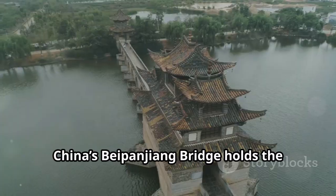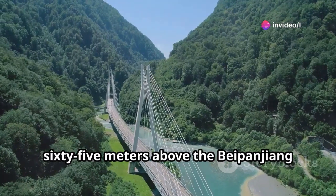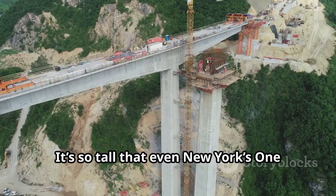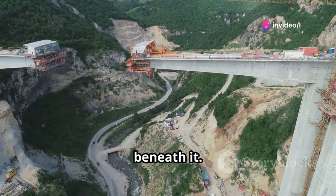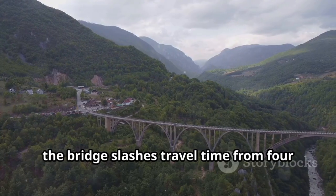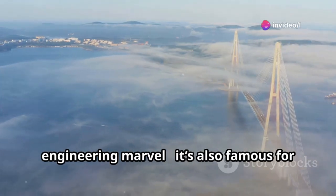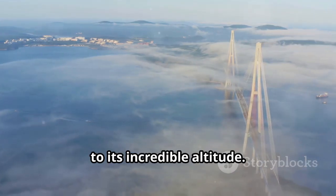China's Beipanjiang Bridge holds the title of the world's highest bridge, soaring an incredible 565 meters above the Beipanjiang Grand Valley — that's eight times taller than San Francisco's Golden Gate Bridge. It's so tall that even New York's One World Trade Center could easily fit beneath it. Connecting the mountainous areas of Xuanwei in Yunnan and Xuicheng in Guizhou, the bridge slashes travel time from four hours to less than one. It's also famous for its breathtaking views, often surrounded by clouds and mist due to its incredible altitude.